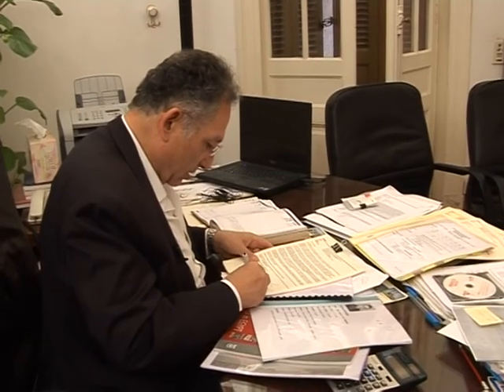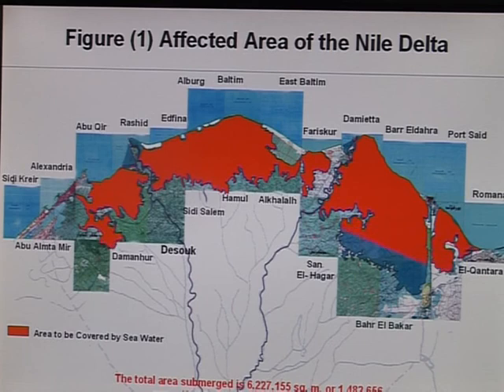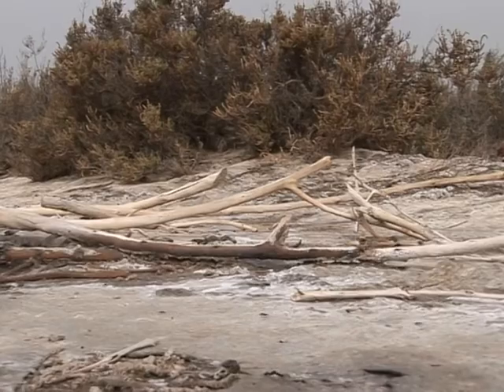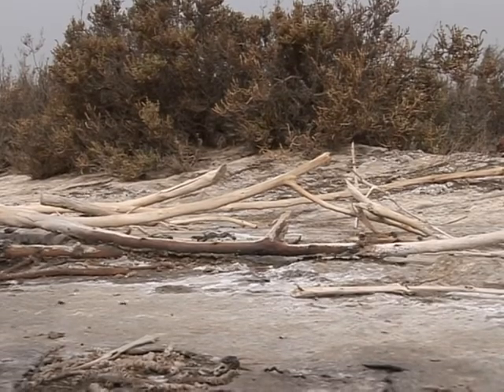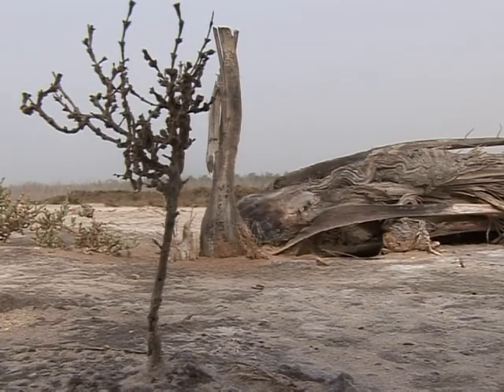One underwater engineering firm has been examining more lasting solutions. Their plan is to raise the shore by two metres using a waterproof wall separating the sea from the land. The wall will prevent flooding as well as underground infiltration. But the project was submitted to the authorities in 2007 and still hasn't been green-lighted. The worry is that a sea wall would deprive Egypt of its most important beach resorts. Critics also note that it fails to deal with the causes of rising sea levels, and say Egypt is suffering from the mistakes of the industrialised West.